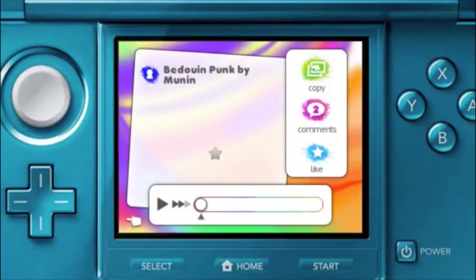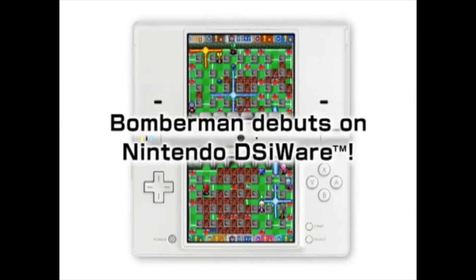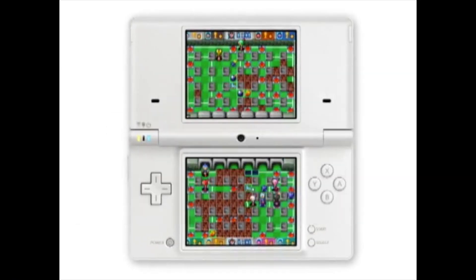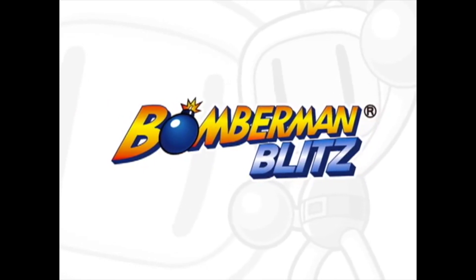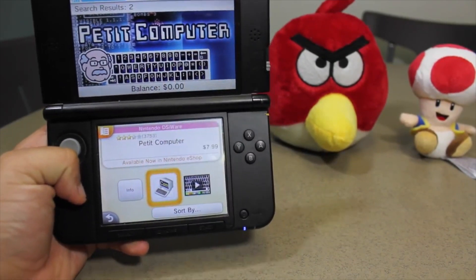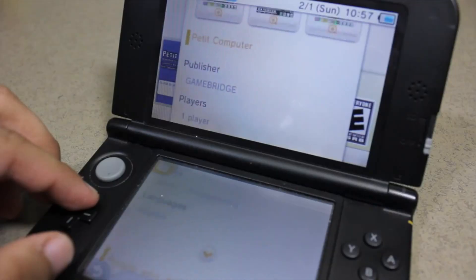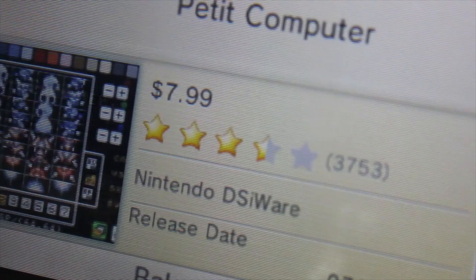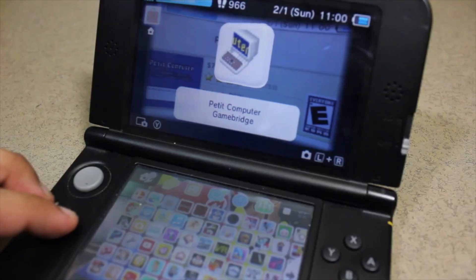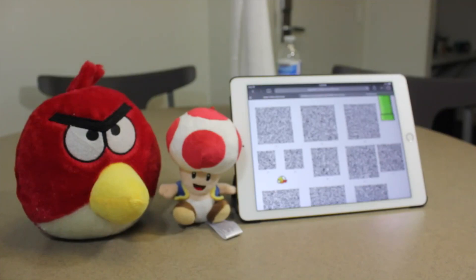Now looking at DSiWare games, Bomberman is probably one of my favorite games in terms of DSiWare. I love this game — I suck at it but I love it. It's very addictive. Petite Computer is another great application for the DSi that's now playable on the 3DS. It lets you run or write code to make your own little mini games. I actually made a video on it if you guys want to check out how to run Flappy Bird on your 3DS using this.